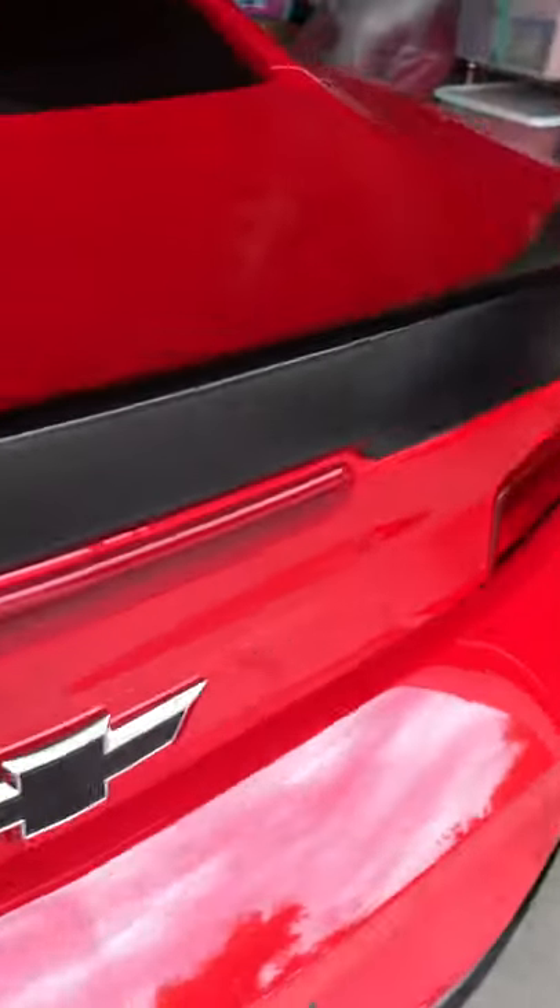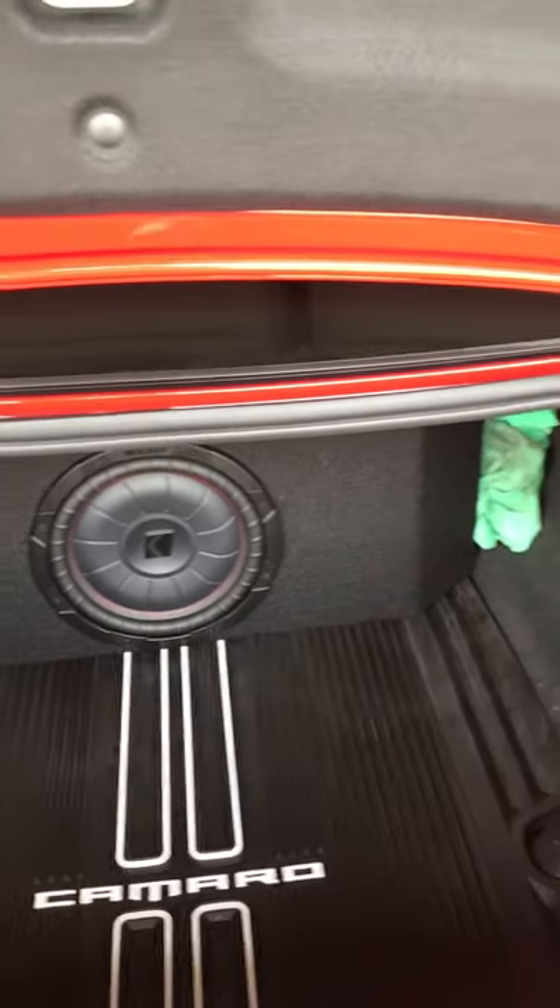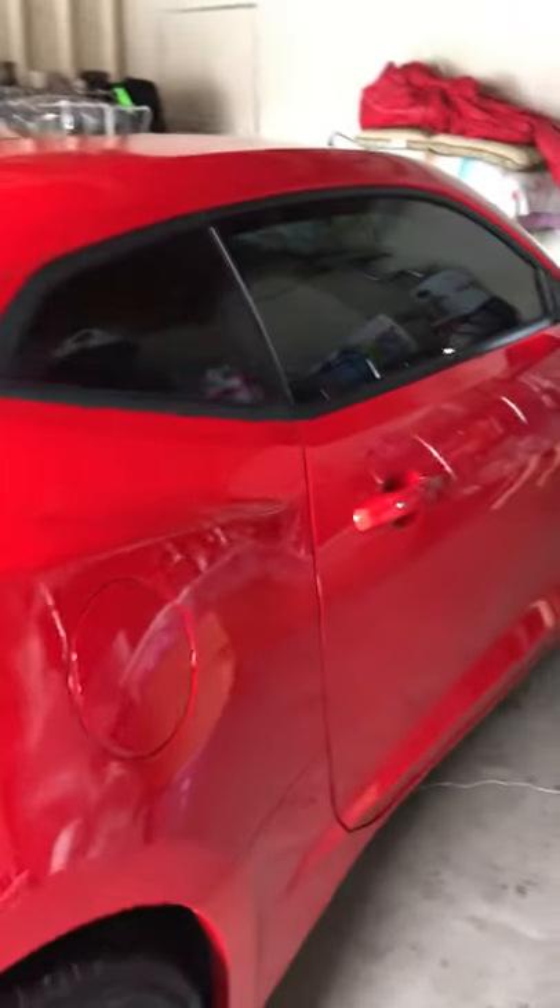The other thing I did besides the tint and the SS wheel caps — which bring a nice little accent — I had to put a little Kicker subwoofer back there to kick up the bass a bit, because this is a 1SS, and the sound system is not the same as the 2SS. The 2SS comes with the Bose system; this one just has the regular Camaro sound system. But when I added that Kicker, oh man, it just brought everything out. I'm happy with that.